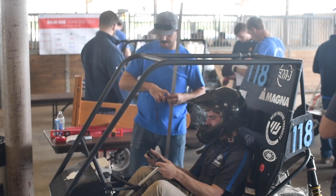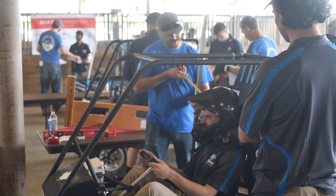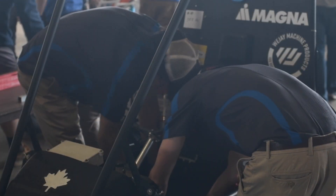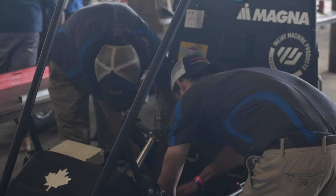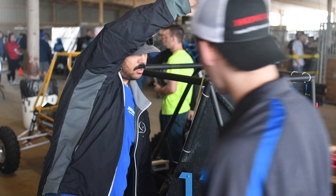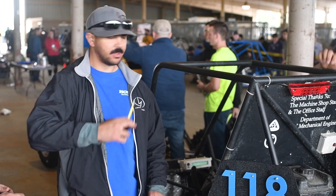If there is an issue with a car, we'll have them do whatever needs to be done. Usually it's adding a welded member, or sometimes it's eliminating a driver from the driver list. It's the team's decision — they can either add members to add more clearance for the driver, or they can say that guy's just not going to drive anymore, and we can remove his wristband. Usually teams will try to let people drive, so they'll go back to the pits and cut and weld and rebuild. I talk with them on how I check the car so they can check it themselves before coming back, hopefully passing first try.